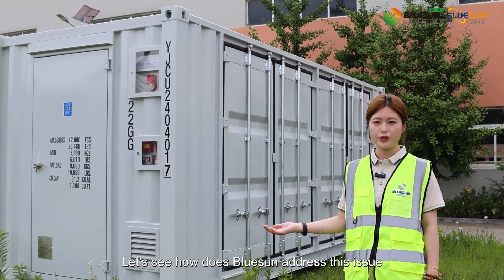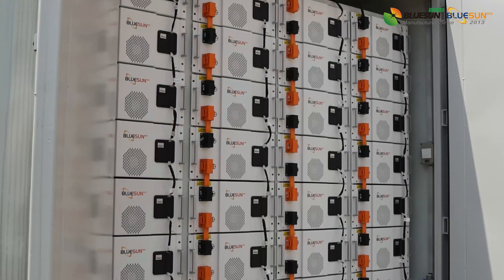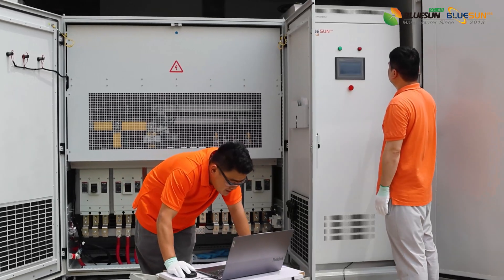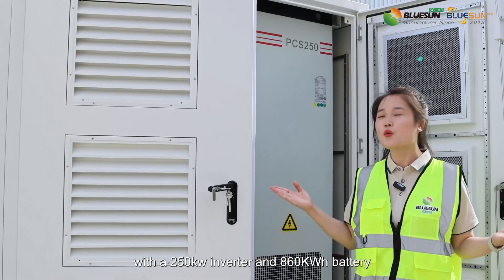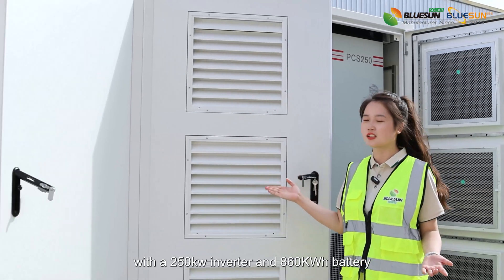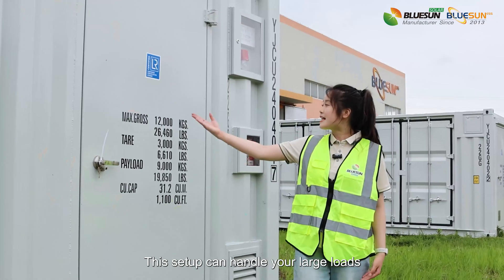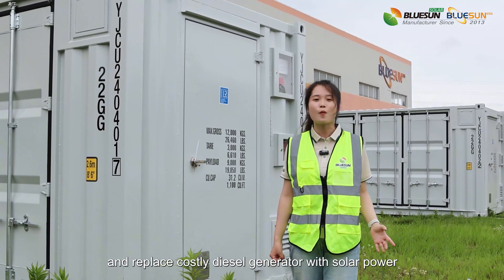Let's see how this solution addresses this issue. We've introduced a new 20-foot container solution with a 250kW inverter and a 1,860kWh battery. This setup can handle your large loads and replace costly diesel generators with solar power.